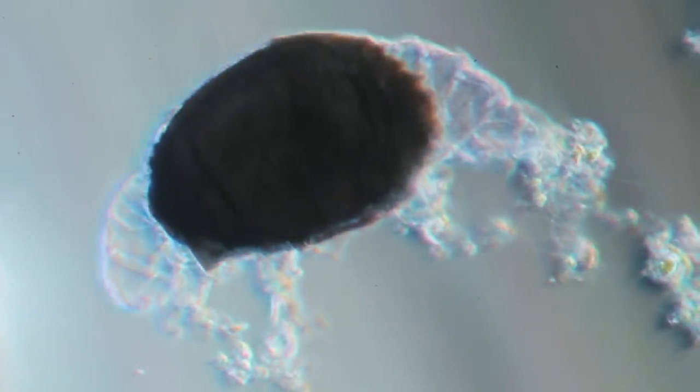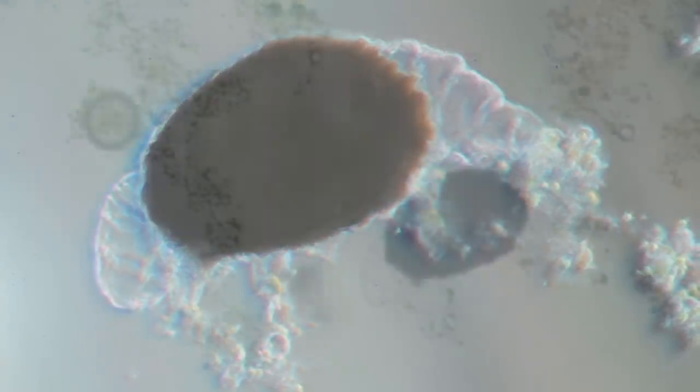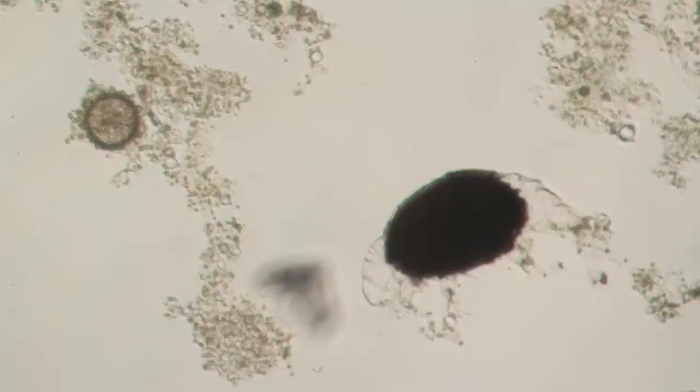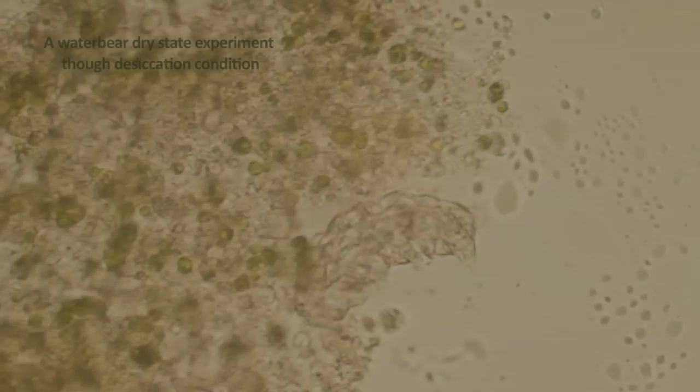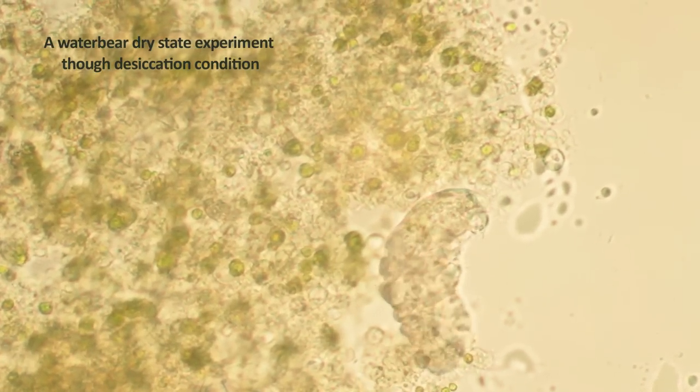Water bears go through a latent state when the environment is unfavourable, such as freezing, desiccation, low oxygen tensions, and salinity variation. They form a dry state called a tun. Water bears can survive harsh conditions in tun form for years until favourable conditions revive them.